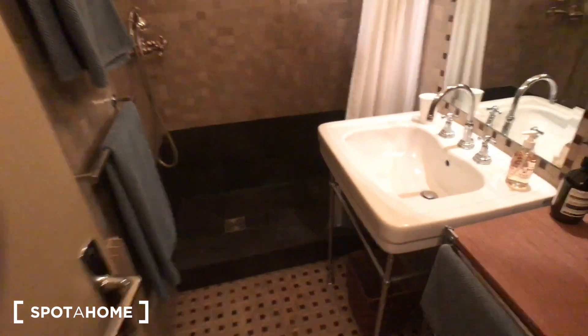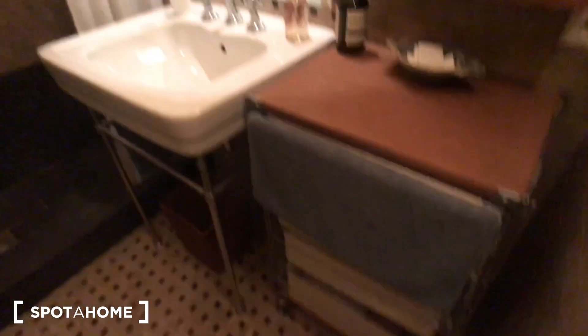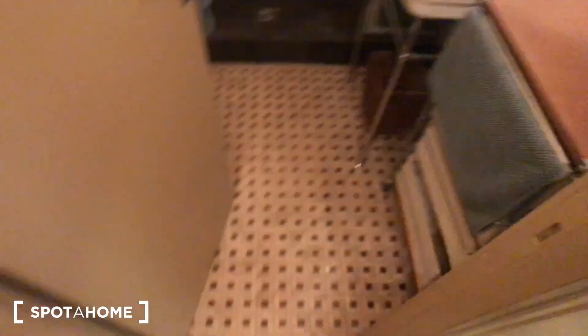In front of you is the last part of the apartment. First on the right is the bathroom with a big shower, a sink with a mirror, and some storage for toilet supplies. And then next to the bathroom is the kitchen.